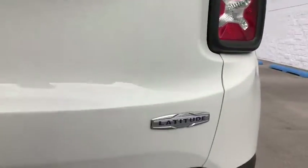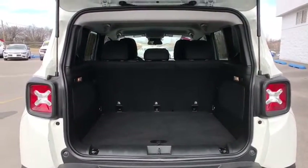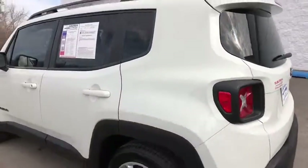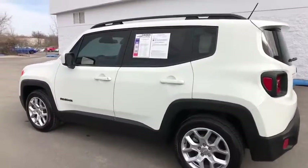This vehicle has less than 30,000 miles. Here are some of this vehicle's great options: stability control, traction control, keyless entry, anti-lock braking system, steering wheel audio controls, backup camera, Bluetooth.